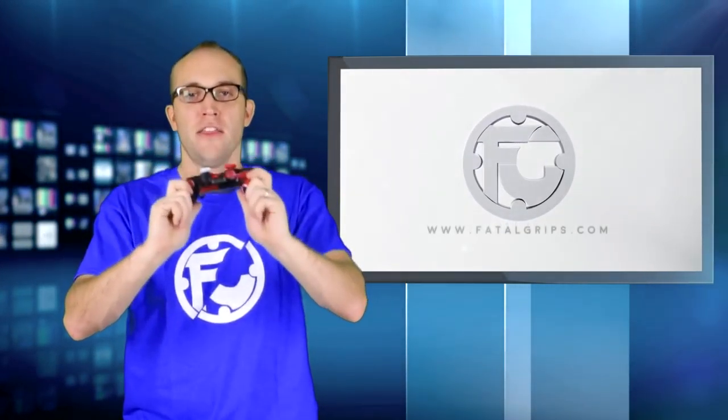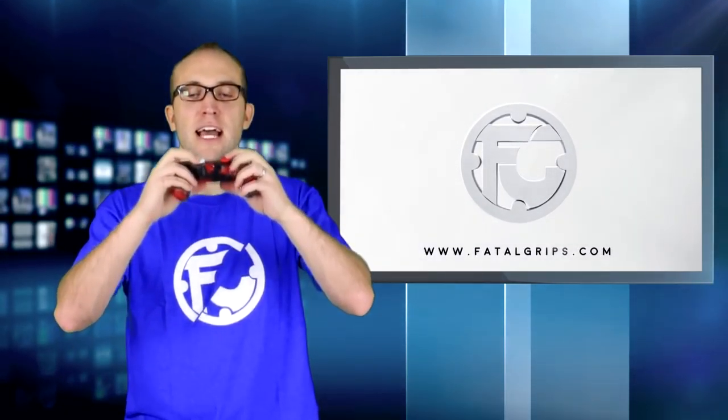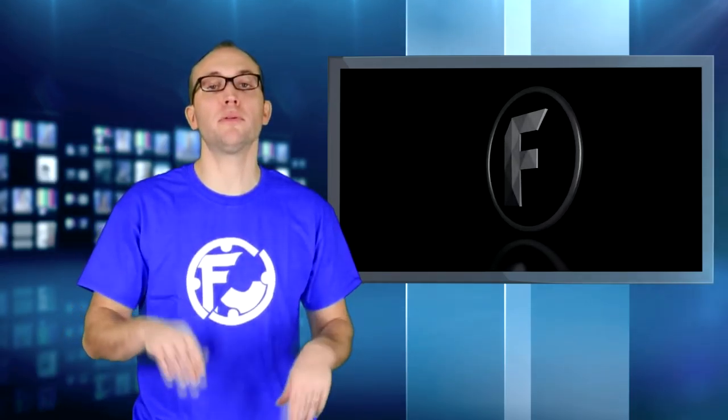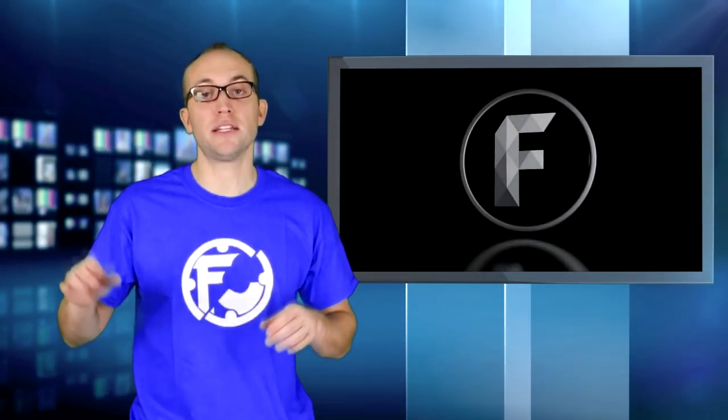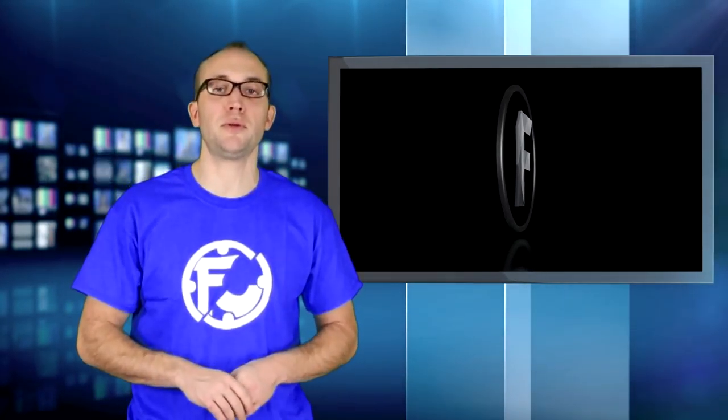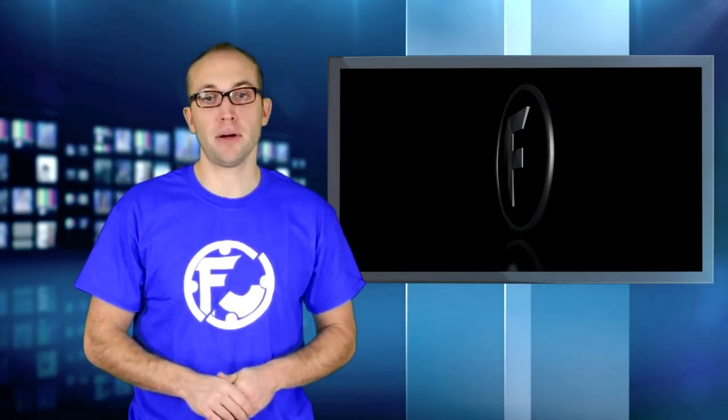So who out there is sick and tired of the old default-looking controllers and wants to jazz up their controllers with these awesome skins and improve the precision control of the thumbsticks? Put in the comments below if you're excited about this awesome sponsorship opportunity with Fatal Grips, as well as any other sponsorships that you would like to be sponsored by as a Freedom partner.